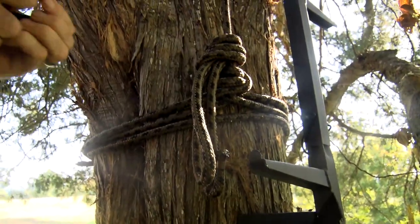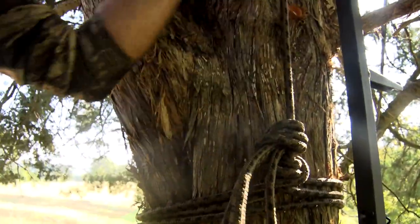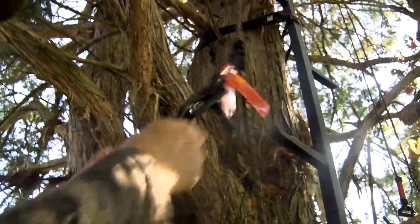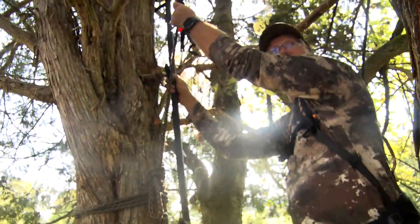Then safety has to come into play. Make sure you get it anchored down. You hear a lot of people talk about tree stand safety, but they probably don't practice it enough. I want to make sure it's anchored down and I want straps around it.